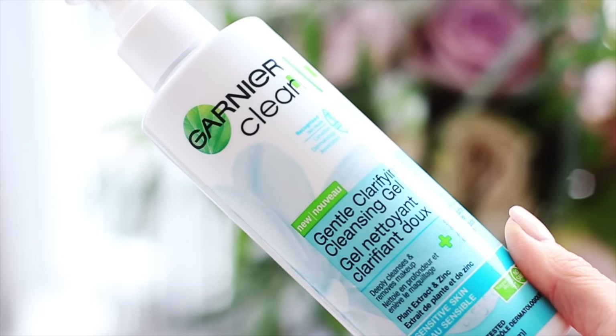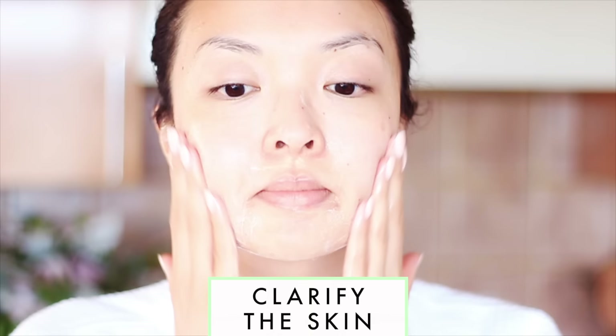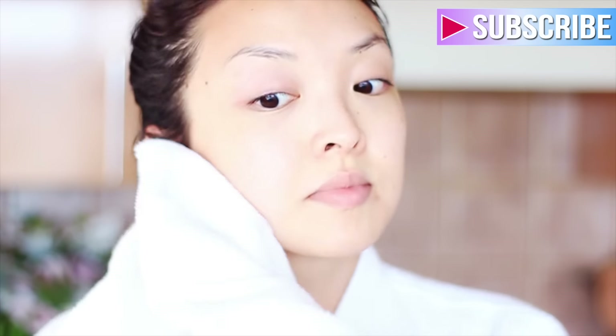Next up, to cleanse my skin I'll be using my Garnier Gentle Clarifying Cleansing Gel to help give my skin that much-needed deep clean after a long week. Using a clarifying cleanser helps remove impurities and dirt that can sometimes be left behind from a busy week. Whenever I cleanse my skin I always like to give myself a little massage around the eyes to help awaken the skin and the eye area. Rinse and pat dry.